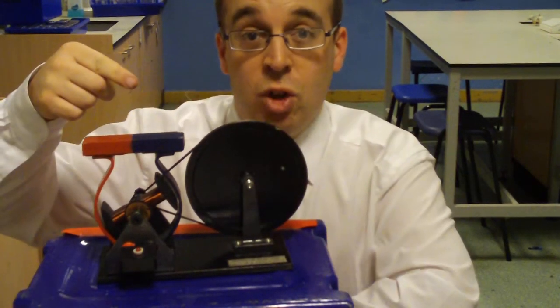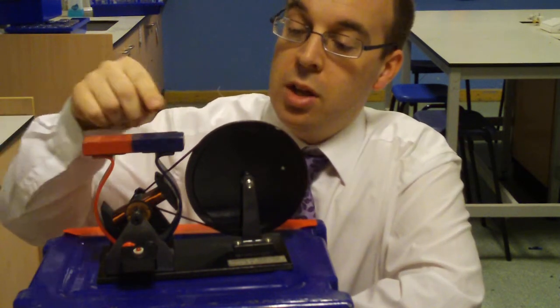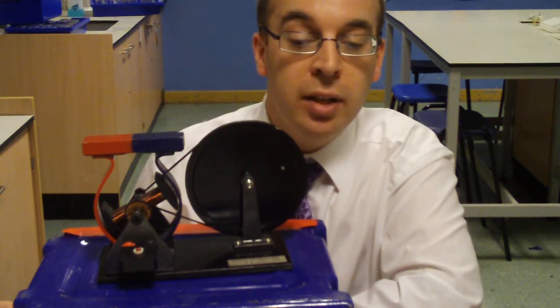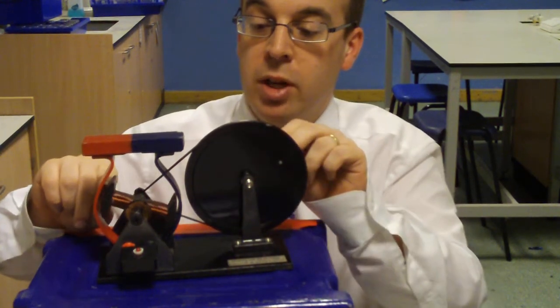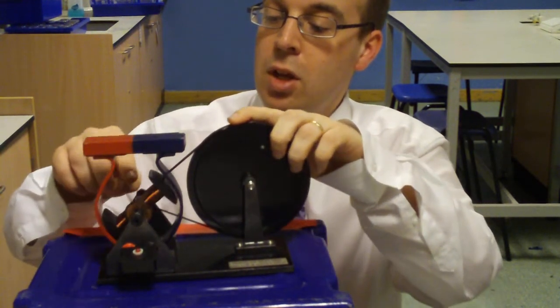This machine here is called a dynamo. Its job is to convert kinetic energy — movement — into electrical energy. Let me show you how it works. There's a coil which can spin around. When I turn this handle, the coil spins around inside a magnetic field.